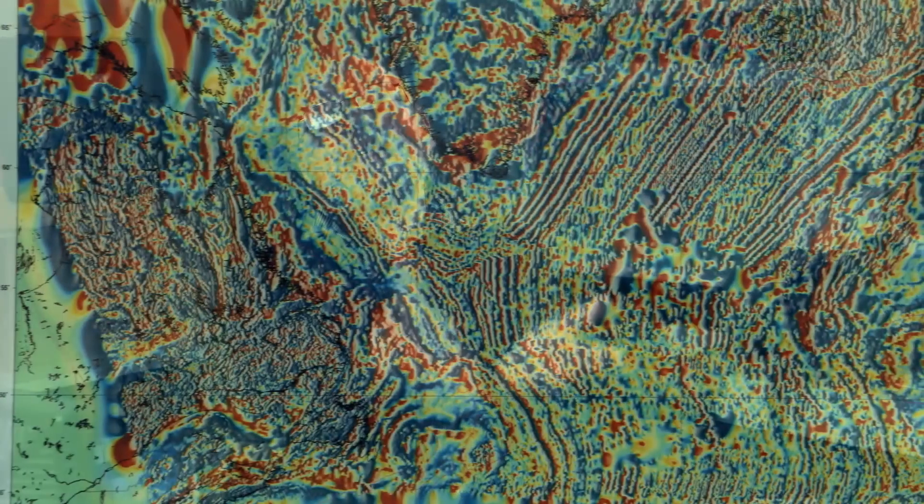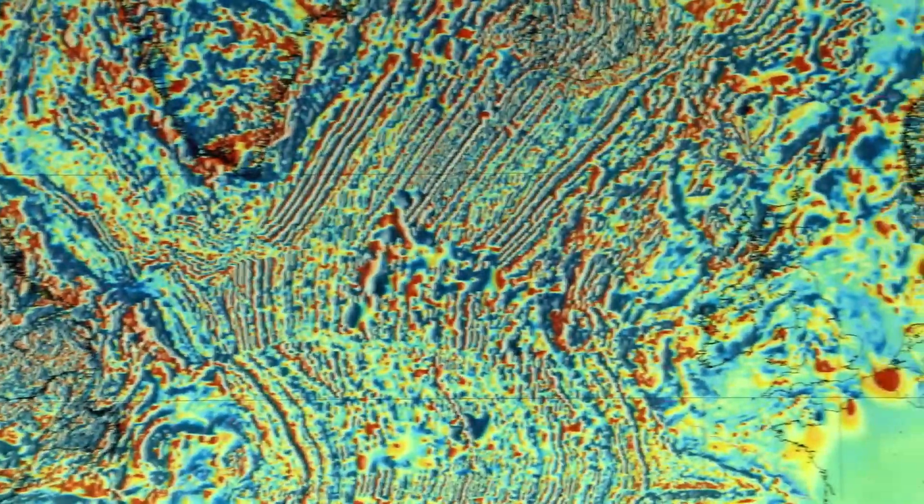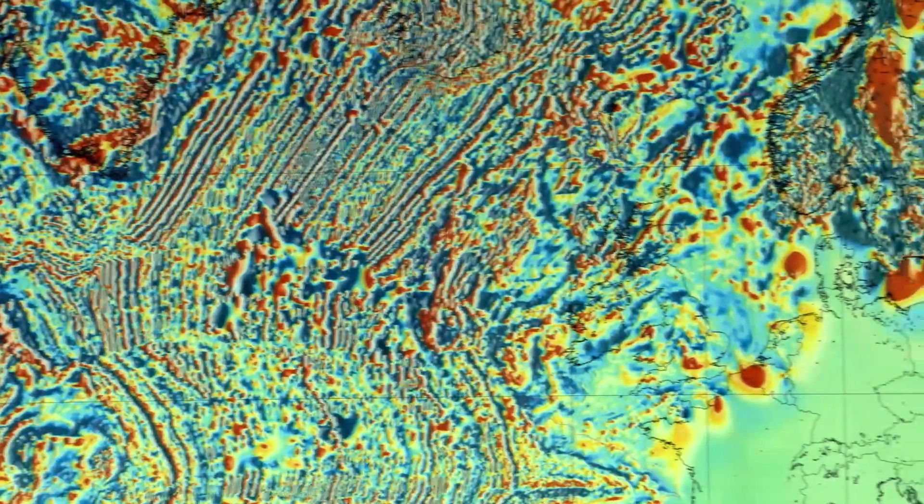It was discovered that the paleomagnetism of the sea floor had a pattern. It was symmetric — there were anomalies running parallel to the mid-ocean ridge axis, and they were symmetric about the ridge axis. The only way to explain it was that the continents were drifting apart and the ocean floor kept being created at the ocean ridge axis. Within five years, everybody believed that plates were moving. Plate tectonics was born.